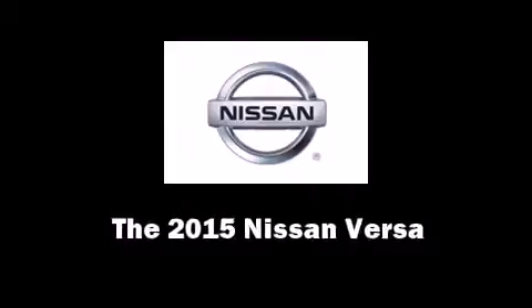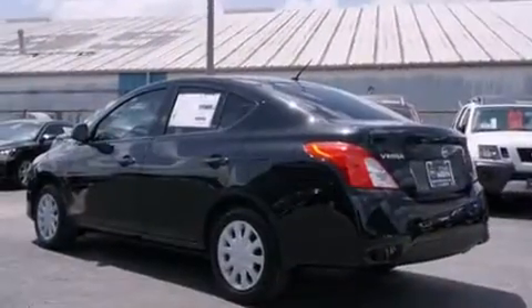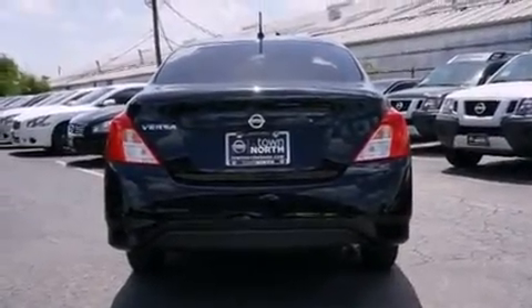The 2015 Nissan Versa. This four-door, five-passenger sedan offers the latest in technological innovation and style. It features an automatic transmission, front-wheel drive, and an efficient four-cylinder engine.